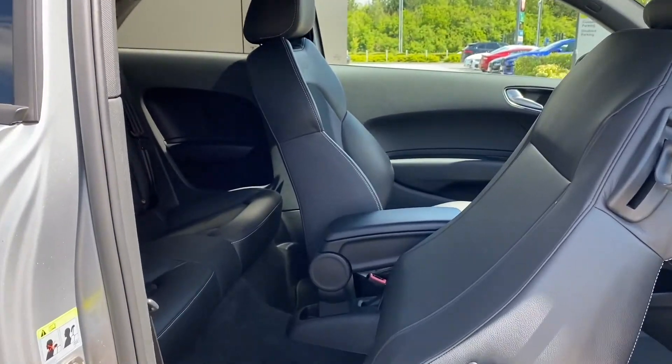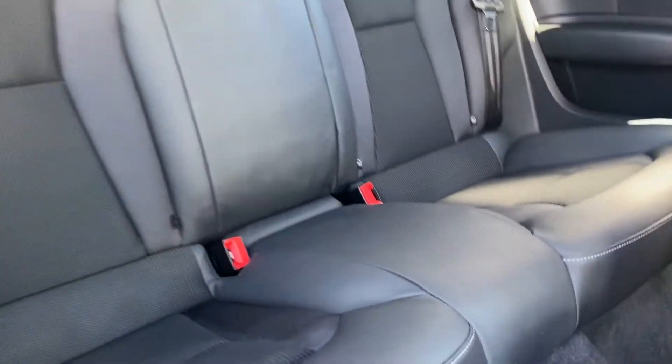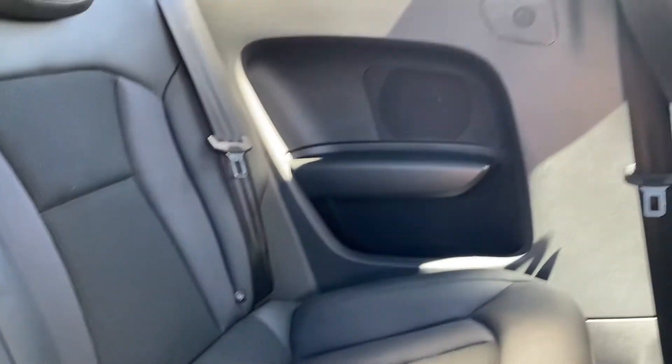Sliding the front seats forward gains access to the rear interior, which features matching half-leather rear seats with integrated isofix points and rear speakers.